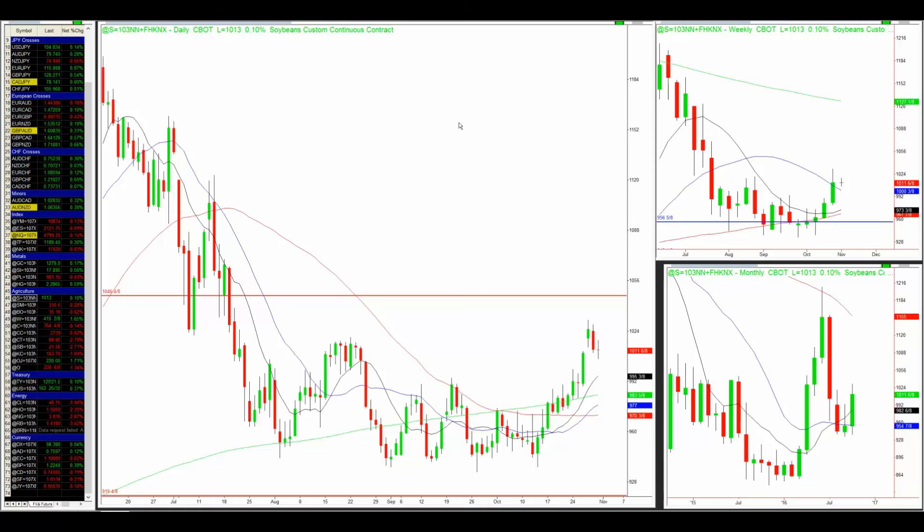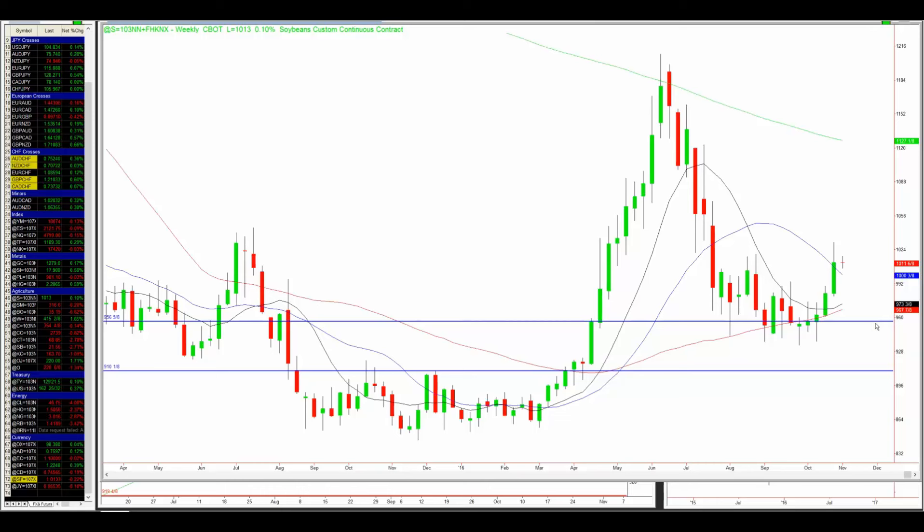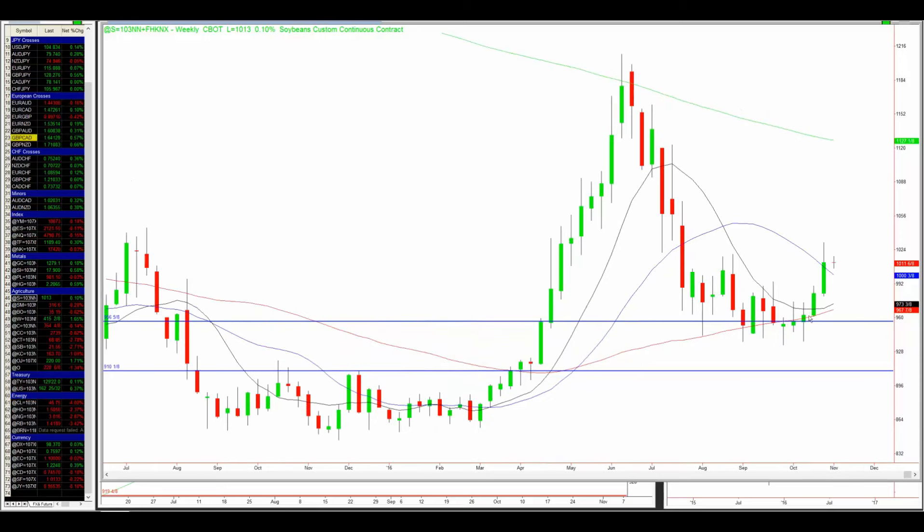Starting from the soybean futures contract itself, on the weekly chart you can see the price has found strong support at this major level around 960. After that, the price spent almost a year consolidating at this bottom. Then the most recent three months, the price has been shooting up straight away. This tells me quite a potentially big bottom is forming.